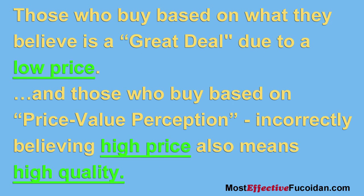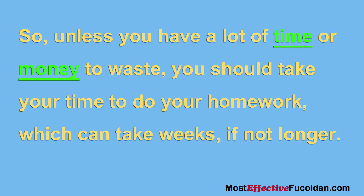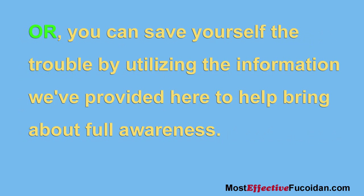Both models are designed to appeal to two different buying groups: those who buy based on what they believe is a great deal due to the low price, and those who buy based on price-value perception, incorrectly believing high price also means high quality. So unless you have a lot of time or money to waste, you should take time to do your homework, which can take weeks if not longer — or you can save yourself the trouble by utilizing the information we've provided here to help bring about full awareness.